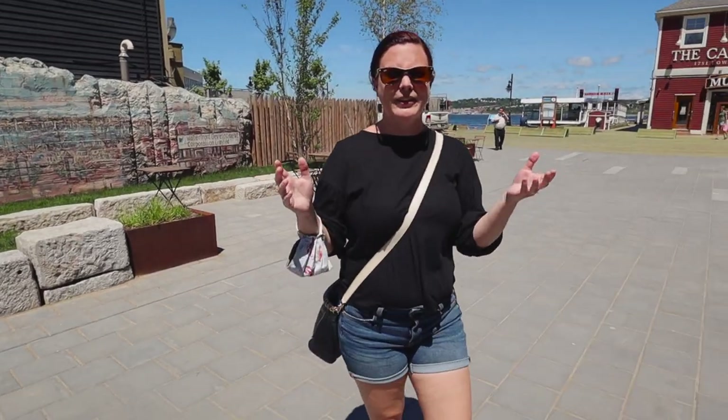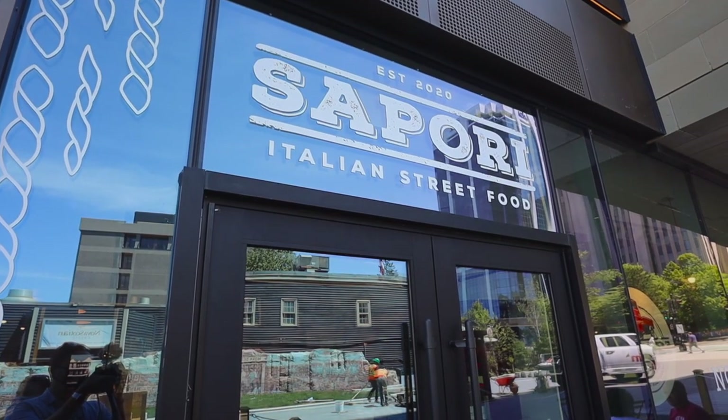It's another day and I have to say I'm starting things off very very hungry. I don't think either of us have eaten very much today. Yesterday we focused on some classic Canadian favorites. Today we're going to do something a little bit different, starting things off at a restaurant that just opened a few months ago — aptly named Sappori Italian Street Food.